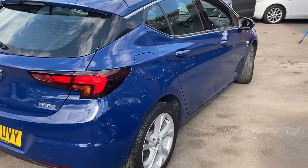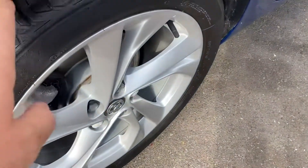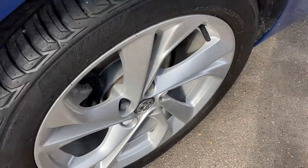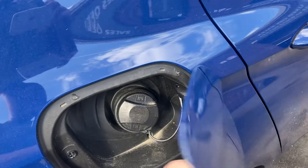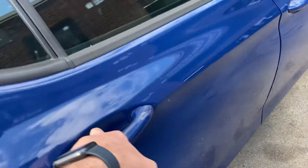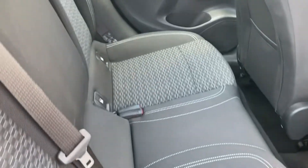Continuing around the driver's side — really nice condition. That final alloy wheel is good, as is the tyre. Just your normal leaded valve.